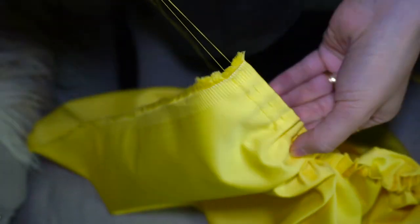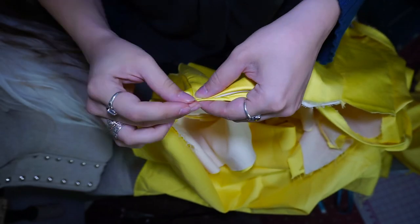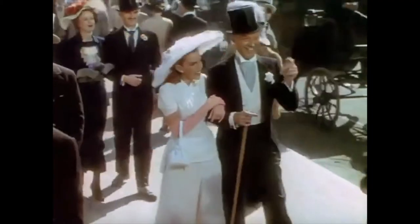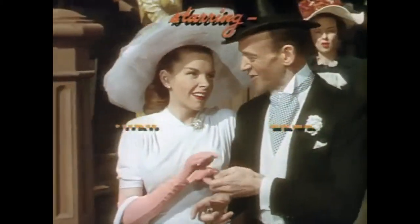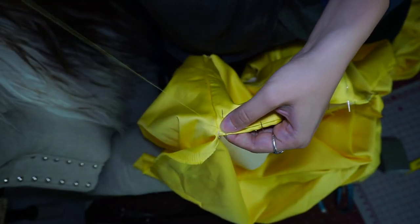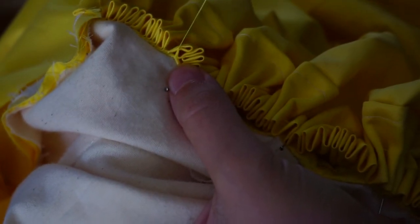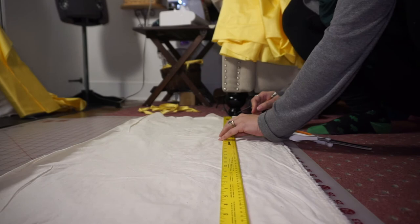In your Easter bonnet, with all your frills upon it, you'll be the grandest lady in the Easter parade. And of course, I cannot neglect to mention the 1948 film Easter Parade starring Judy Garland and Fred Astaire. Though recent COVID times cancel the pageantry of 2020's Easter season, it hardly can be a reason to neglect this year's Easter garment tradition, if the fancy strikes you as it does me.